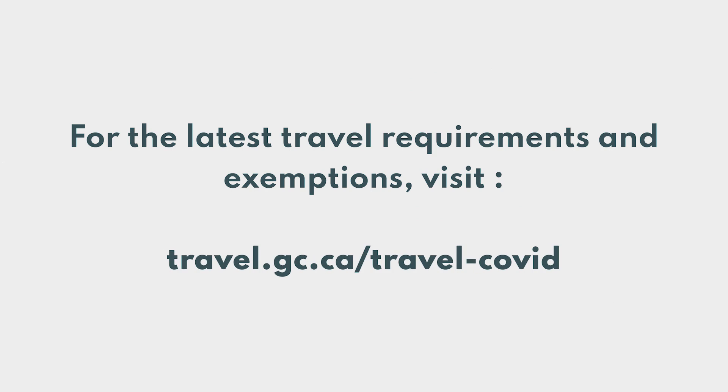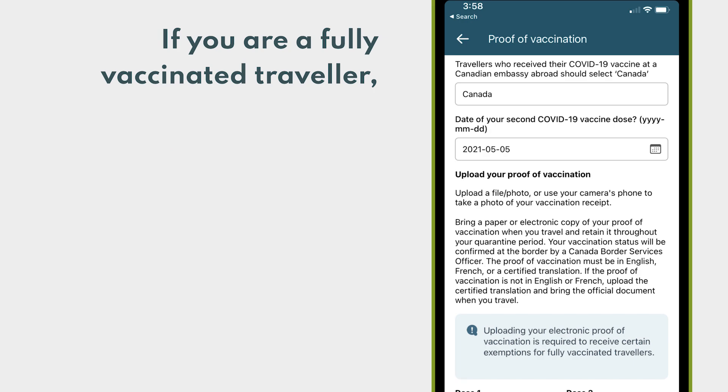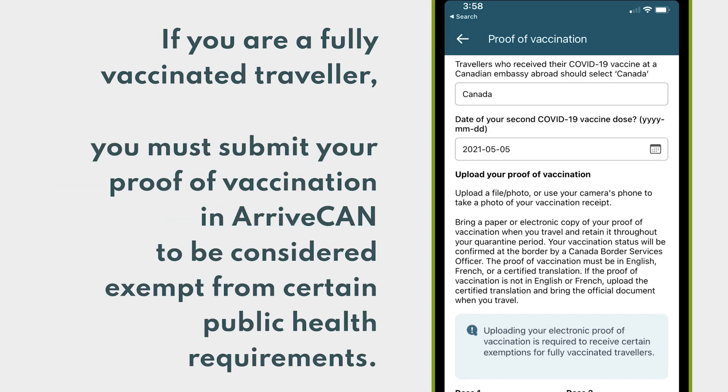You may be exempt from some of these requirements. If you are a fully vaccinated traveler, you must submit your proof of vaccination in ArriveCan to be considered exempt from certain public health requirements.